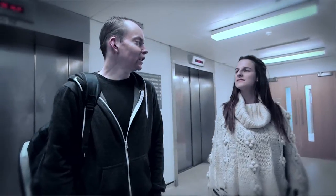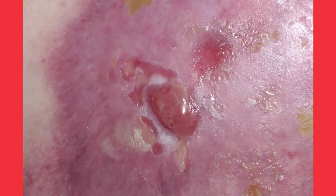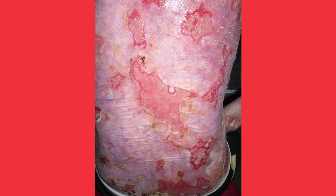EB is a genetic skin disorder, a very rare genetic skin disorder. There's only 5,000 cases in the UK. To put it in layman's terms, the top layer of skin, the epidermis, doesn't adhere to the dermis. In the milder form, it can be localised blistering, and in the severe form, it can be extensive blistering all over the body.